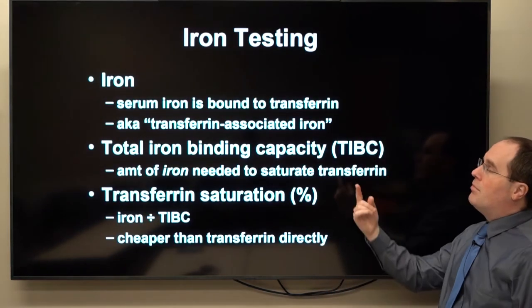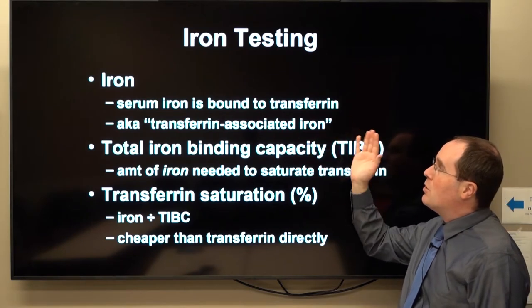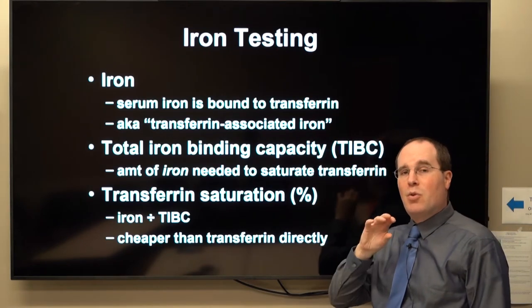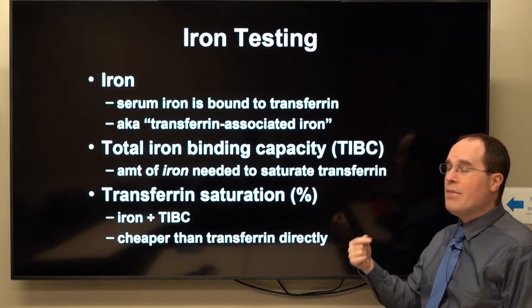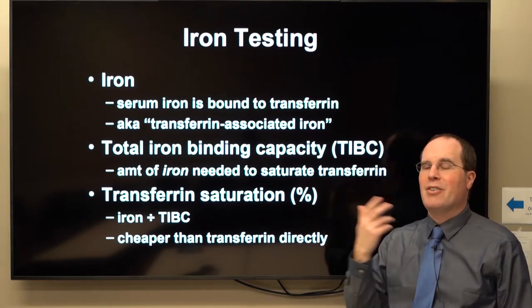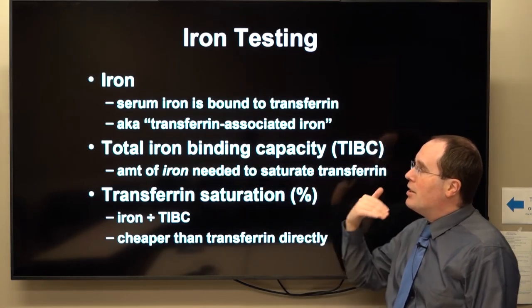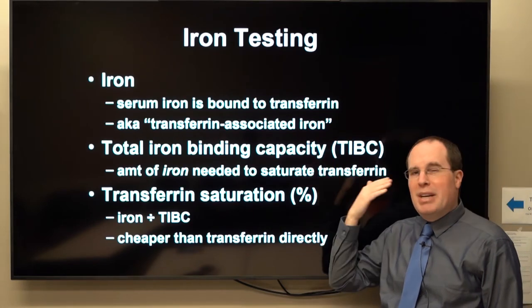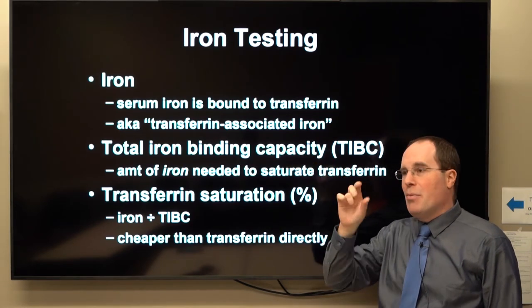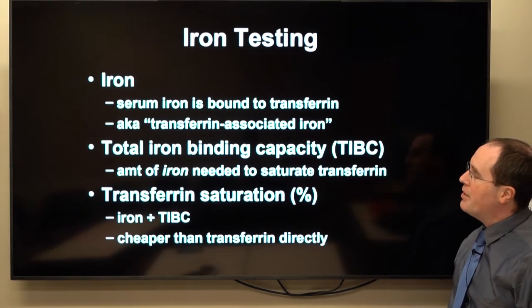So what are these? Serum iron is the iron that is bound to transferrin — transferrin is like a little storage vehicle that moves iron from place to place. If it were up to me, I wouldn't call it serum iron, because it's not free-floating. I would call it transferrin-associated iron. When I see serum iron, I translate it in my mind to transferrin-associated iron, so it makes more sense.